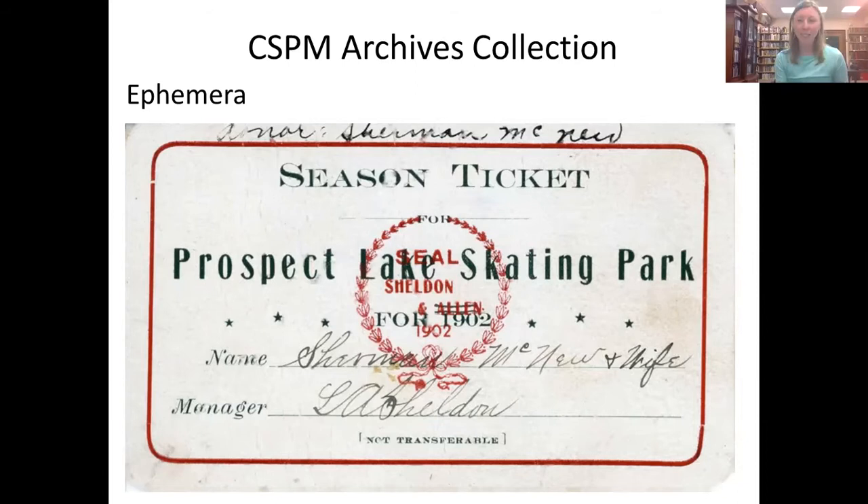From that ticket, I accessed newspaper articles in Pikes Peak Newsfinder to learn more. That same year, someone opened an ice house on Prospect Lake to harvest the ice and use it during the summer months. It's an example of how one single archival item can inspire you to want to learn more.